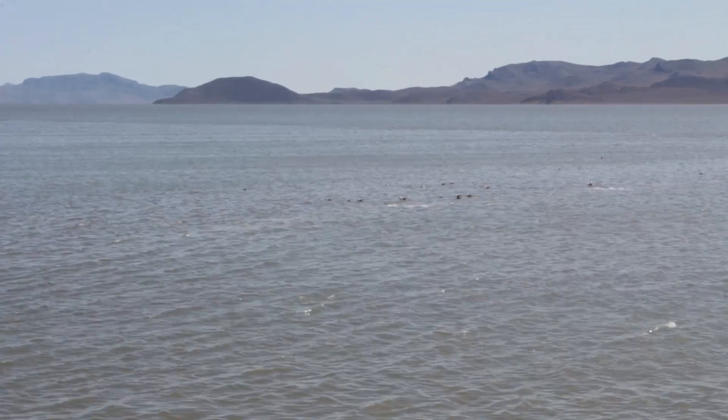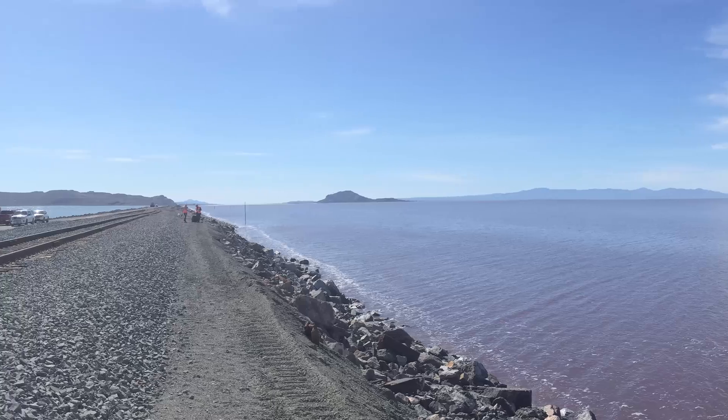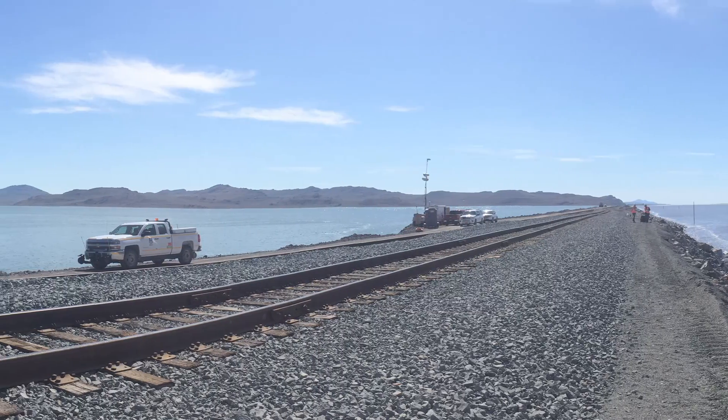In other areas, it's just a goopy mud. And in other areas, we have what we call bioherms — structures that are formed on the bottom of the lake by algae. They're kind of like big mushrooms or toadstools.